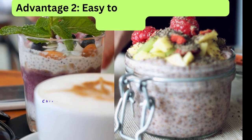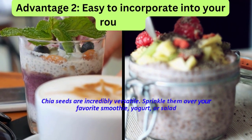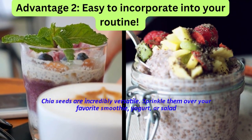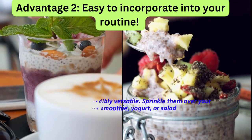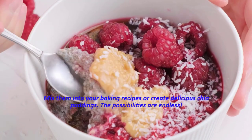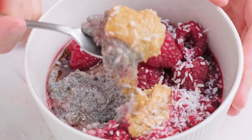Advantage 2: Easy to incorporate into your routine. Chia seeds are incredibly versatile. Sprinkle them over your favorite smoothie, yogurt, or salad. Mix them into your baking recipes or create delicious chia puddings. The possibilities are endless.